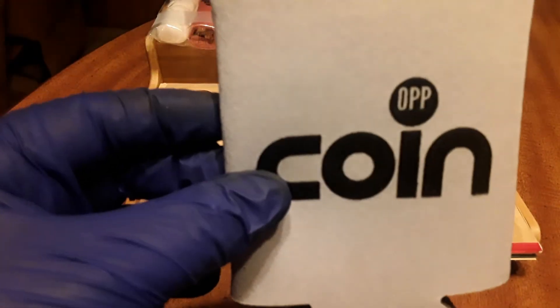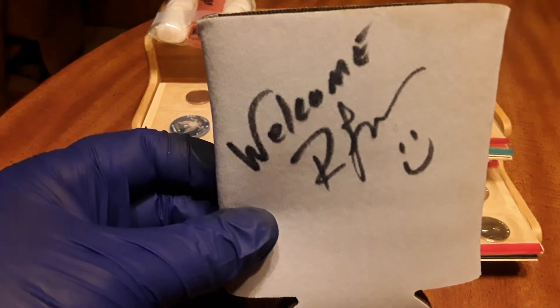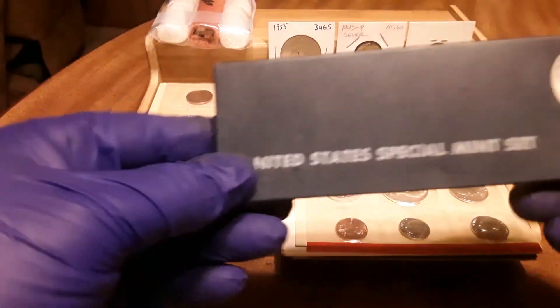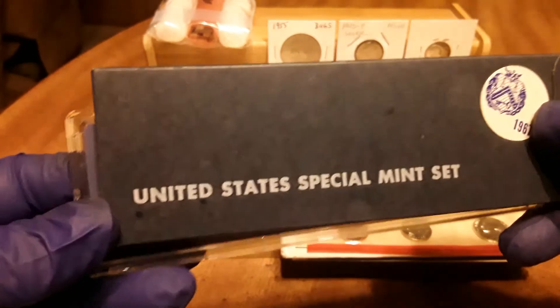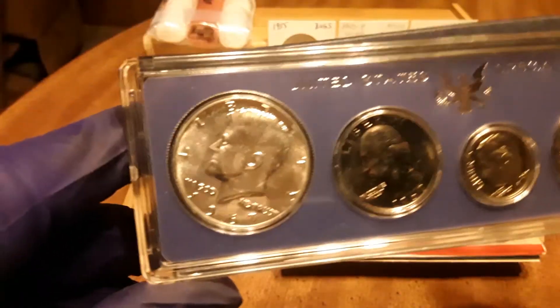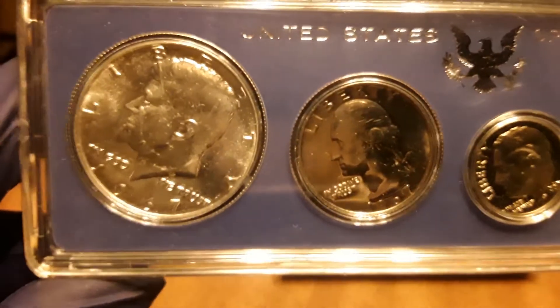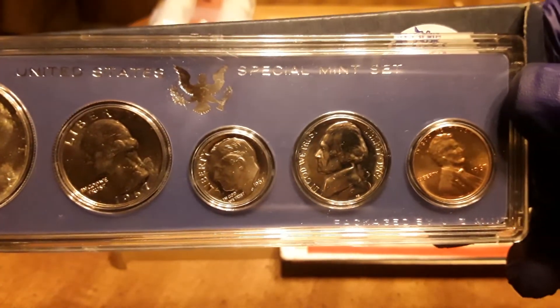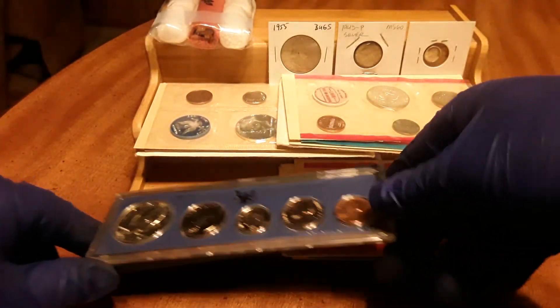I got this as a gift, and it's autographed — look at that! Yes, that's right, that's a 1967 Special Mint Set. Look at those coins — absolutely beautiful.